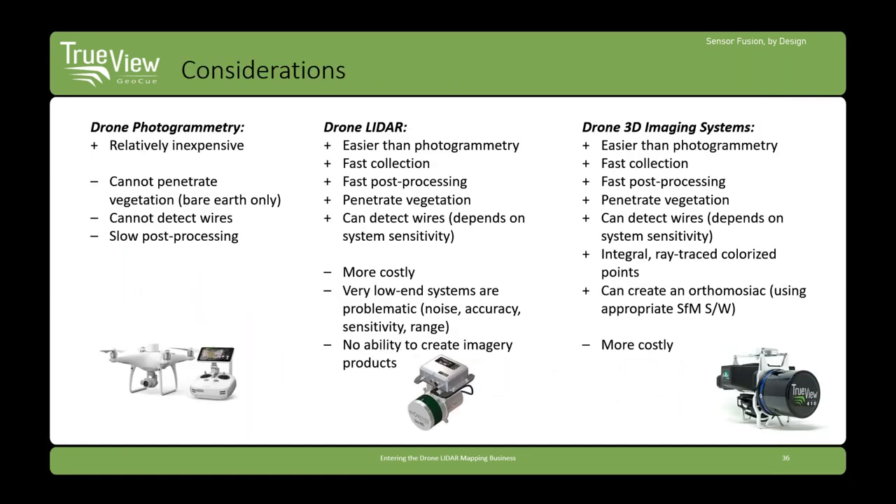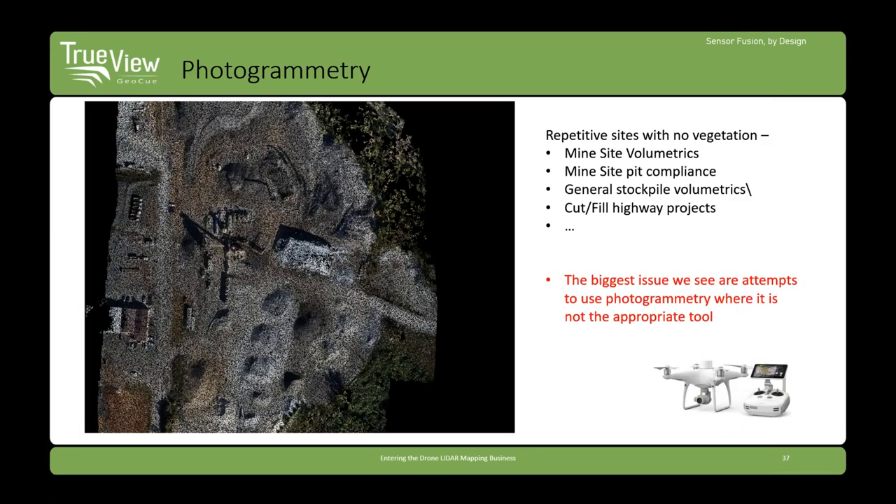Choosing a sensor — we'll talk about three choices: photogrammetry, LIDAR, and LIDAR with cameras combined. Photogrammetry is not a bad way to start in this business at all, just don't try to take on jobs that photogrammetry is not appropriate for. You cannot collect wires, you can't do vegetated topo. But if you're doing bare earth areas — land development volumetrics for cut and fill, or mine site volumetrics — photogrammetry is appropriate for that kind of workflow.